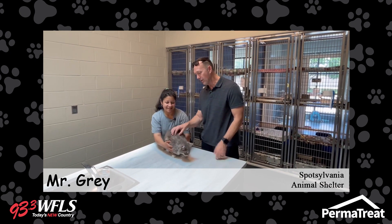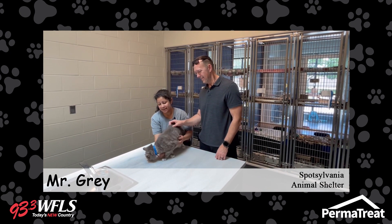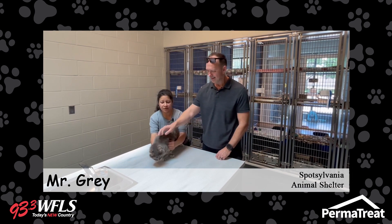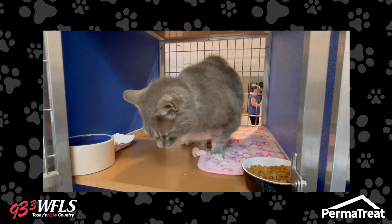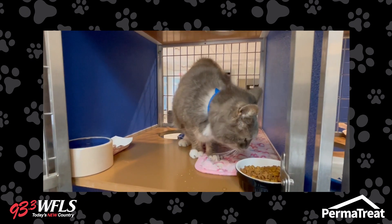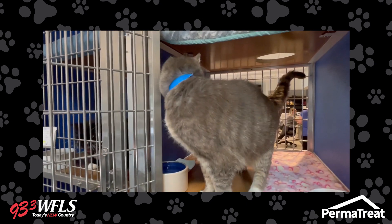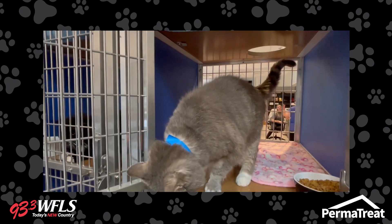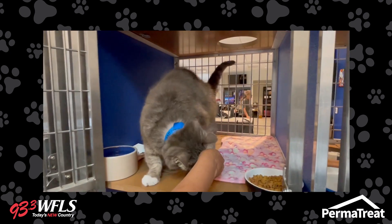Let's talk about this baby right here. Well, actually, it's not so much of a baby — he's about eight years old. He's a handsome boy looking for a home. Pretty much he seems to be good with everything. We haven't tested to see how he would do with dogs or cats, but he seems friendly enough.